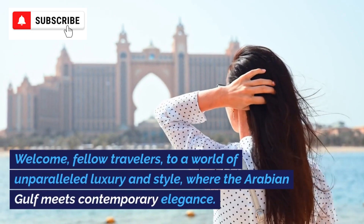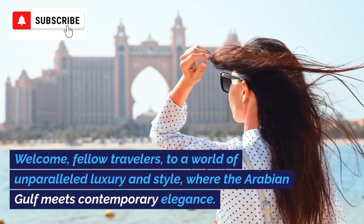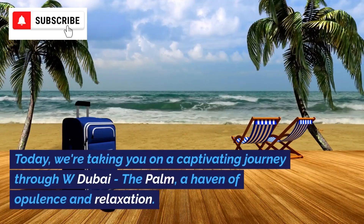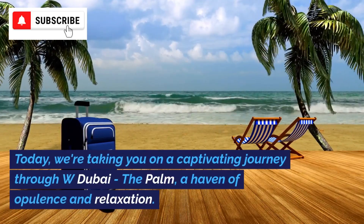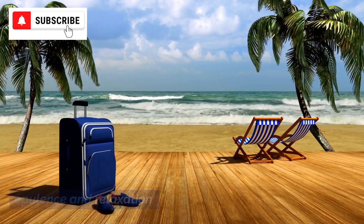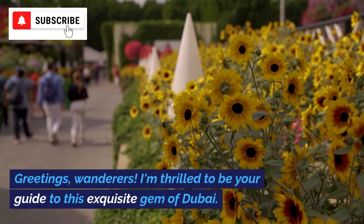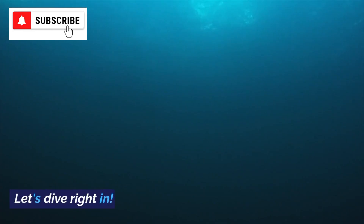Welcome, fellow travelers, to a world of unparalleled luxury and style, where the Arabian Gulf meets contemporary elegance. Today, we're taking you on a captivating journey through W Dubai, The Palm, a haven of opulence and relaxation. Greetings, wanderers! I'm thrilled to be your guide to this exquisite gem of Dubai. Let's dive right in.